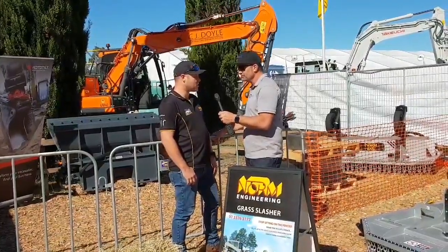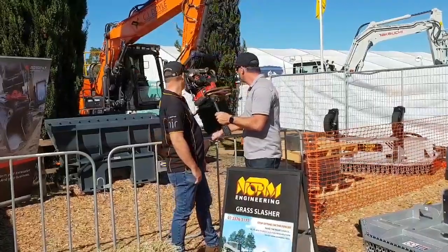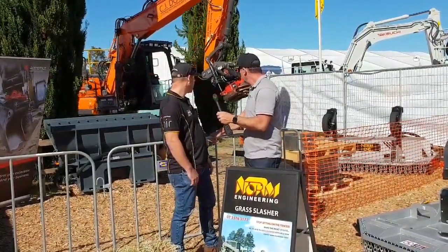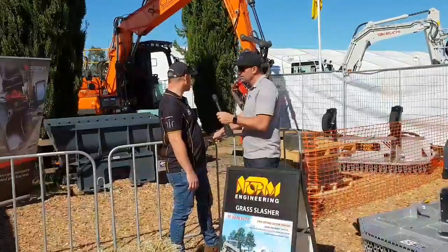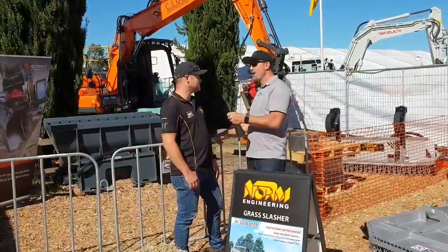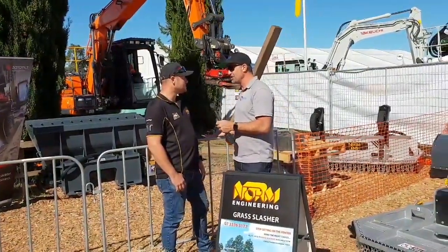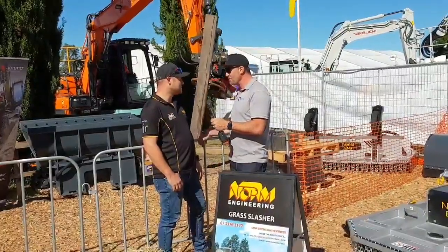They're a time saving device. They eliminate having to have people working around the machine. You can see just how versatile it is with what he's doing behind us with those grabs on there. You can stand up posts — it's a safety thing as well, you just don't need extra people working around the machine. They're quoting times at 60-70% more efficient. So the key thing is you don't have to get out of the machine to change over hydraulic lines or anything like that — you can just do it all from inside the cab.